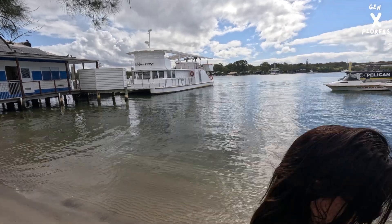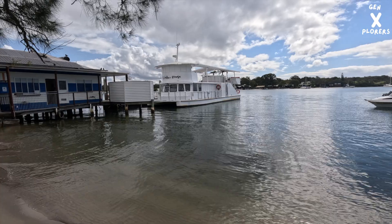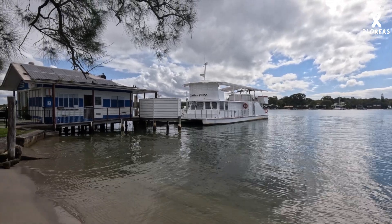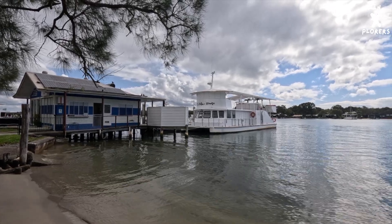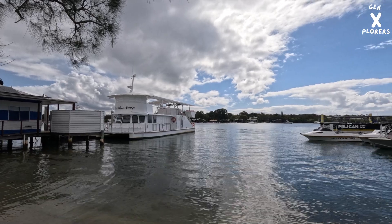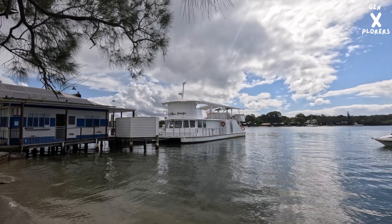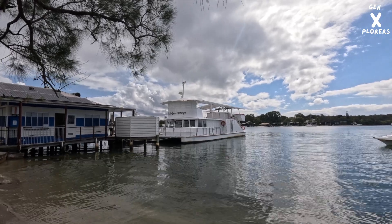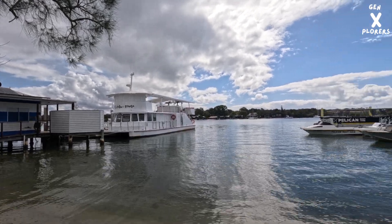We've made our way down to Tewantin, and at Tewantin we have the Noosa River and the MV Catalina boat, which we've done a night out with the kids. It was a pretty wild night. Definitely recommend it if you're in this area. They do a night cruise on a Friday night, Saturday night, and a Sunday afternoon. So I'd definitely recommend jumping on that boat if it's available.